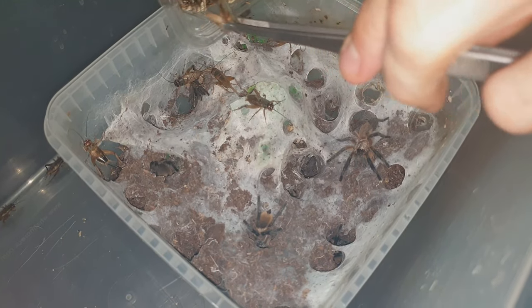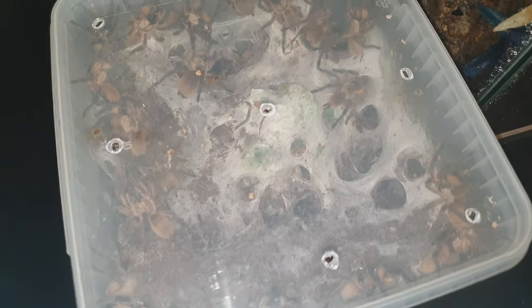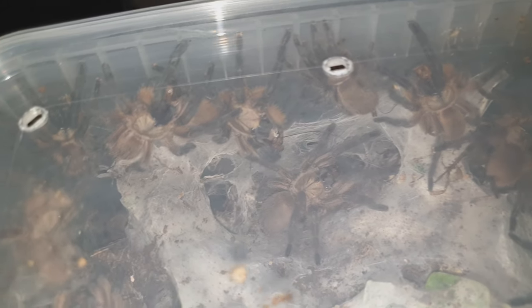Six months have passed, and the spiders have now grown to a size where they are capable of fending for themselves. But this means that they needed to be rehoused, so it was time to make their forever home.